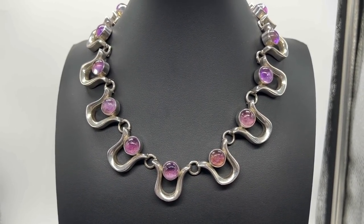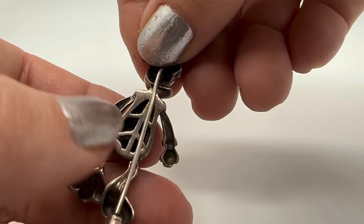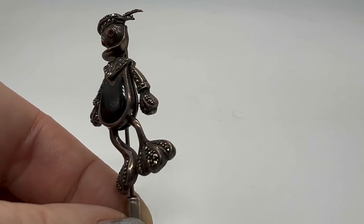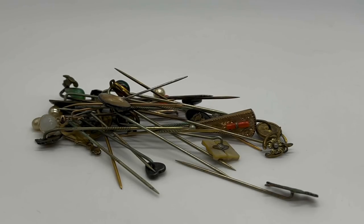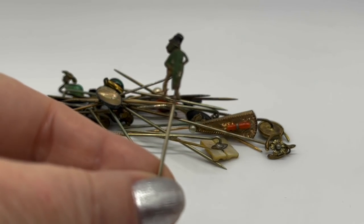Look at my Donald Duck — how cute is this! He is sterling, he is articulated, and he is fabulous. I bought all these stick pins in one lot at an auction, and this was very exciting — to find this many at once.